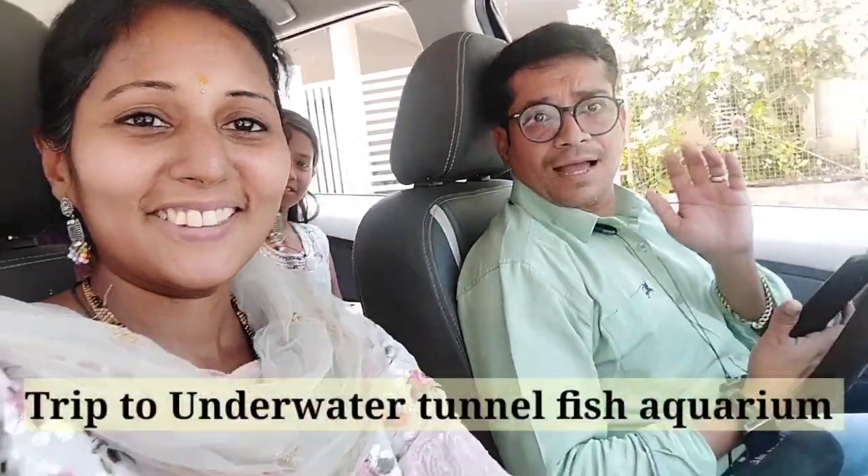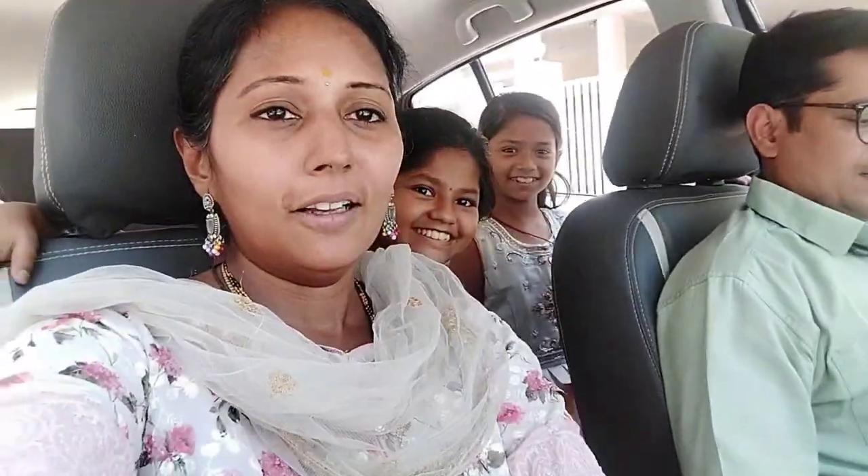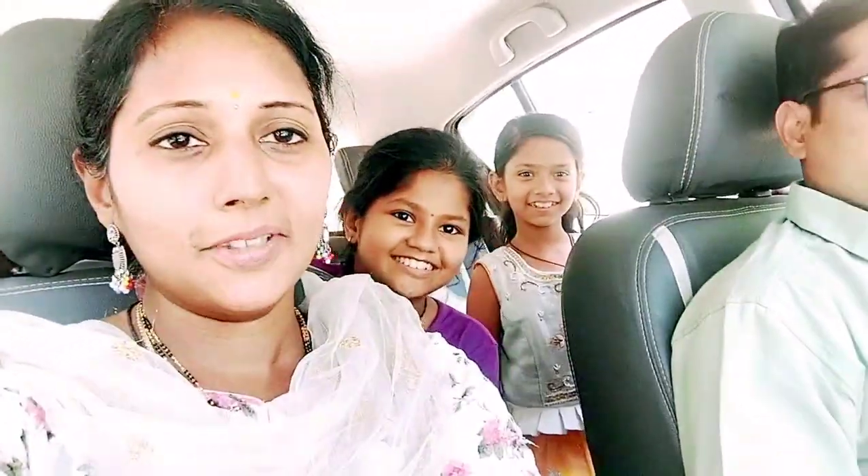Tunnel Fish Aquarium, Cookitpalli, Hyderabad. Hi everyone. Tunnel Aquarium, Hyderabad, Cookitpalli. Aquarium.